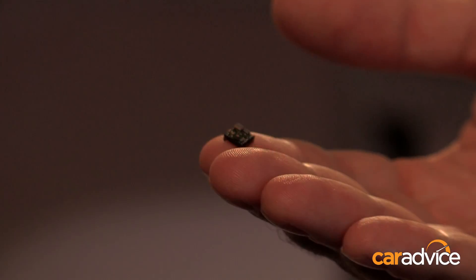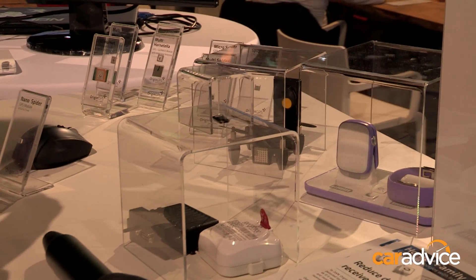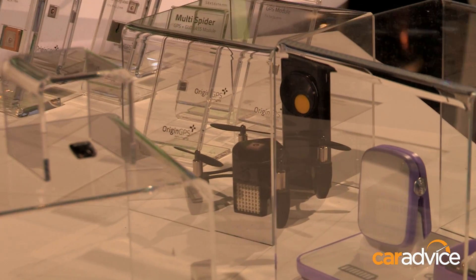At Origin GPS, we provide best-in-class solutions and we specialize in miniaturization. We offer the world's smallest GPS receiver — four millimeters by four millimeters only — but we do not stop there. We also offer best-in-class sensitivity that could be translated to low power consumption for various applications, from aftermarket automotive to wearable devices, nano drones — you name it.